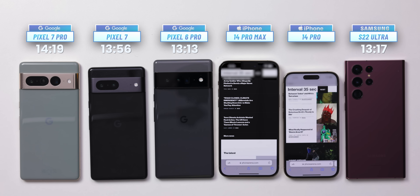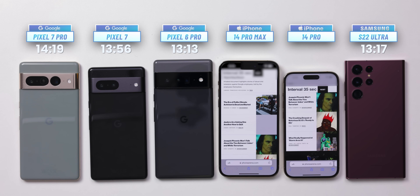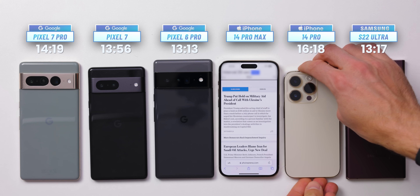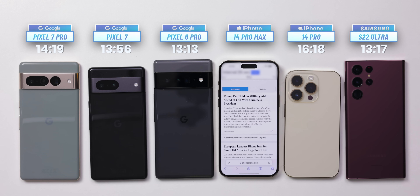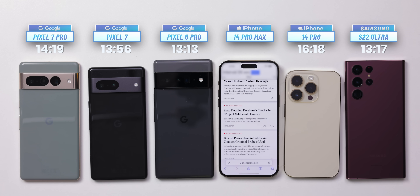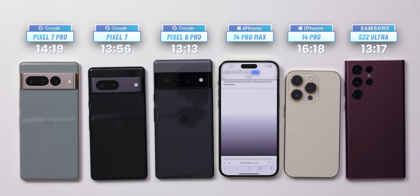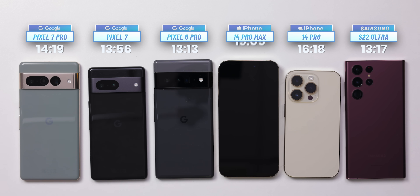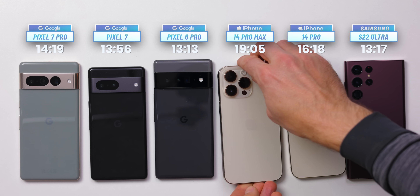At this point only the two iPhones are still running. Finally, the smaller iPhone 14 Pro taps out with a score of 16 hours and 18 minutes — a full 2 hours longer than the Pixel 7 Pro. Apple has done a remarkable job optimizing battery life on the 14 Pro; it outlasts most big Android flagships. Just remember to turn off the always-on display if you want the longest battery life, as it drains nearly 5% of the battery over an 8-hour period. The iPhone 14 Pro Max keeps going for a while longer and finishes with a score of 19 hours and 5 minutes — an insane number. The 14 Pro Max remains the undisputed battery life king in 2022, just like the 13 Pro Max was the battery life champion of last year.